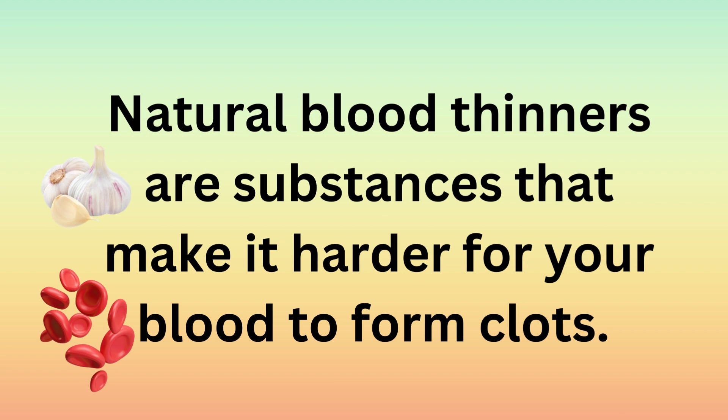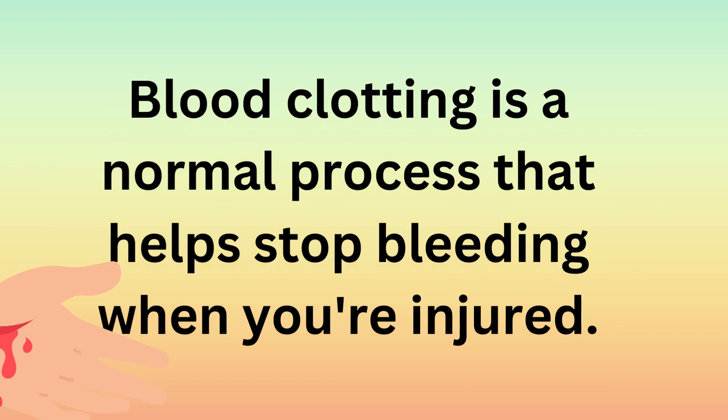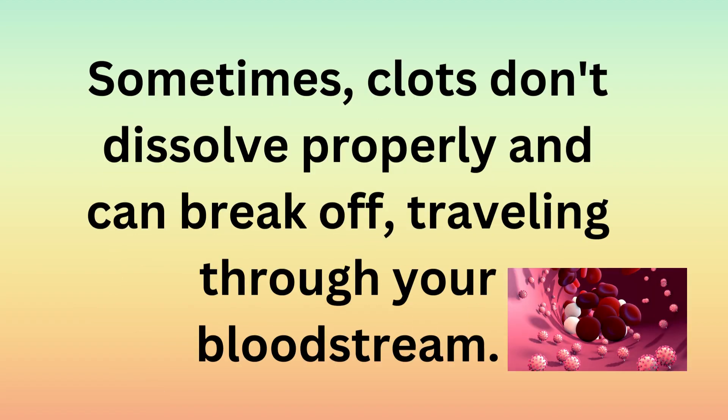Natural blood thinners are substances that make it harder for your blood to form clots. Blood clotting is a normal process that helps stop bleeding when you're injured. Sometimes clots don't dissolve properly and can break off, traveling through your bloodstream.